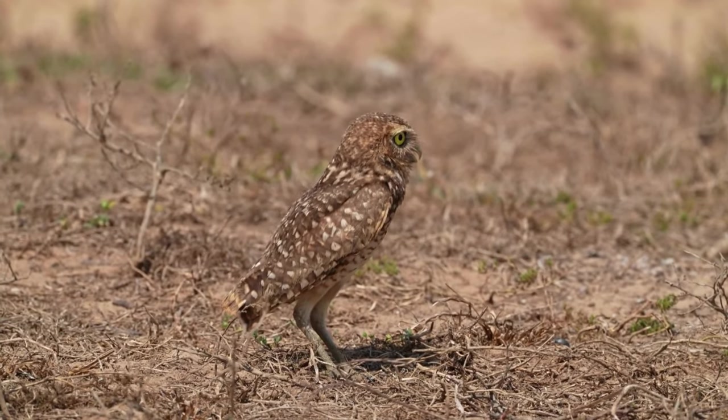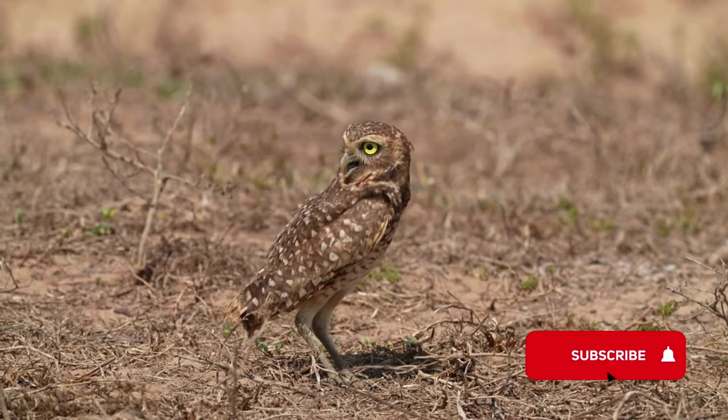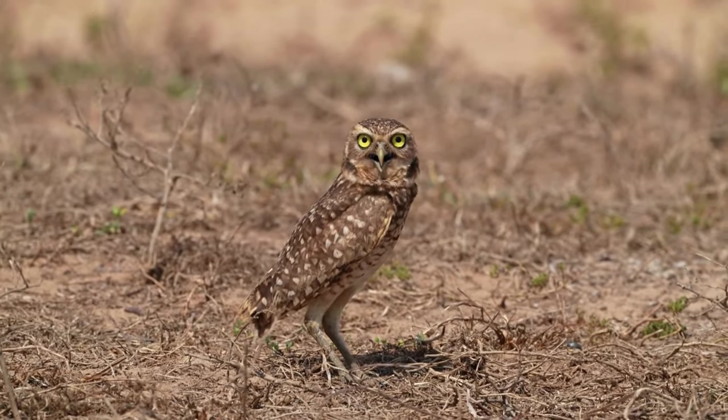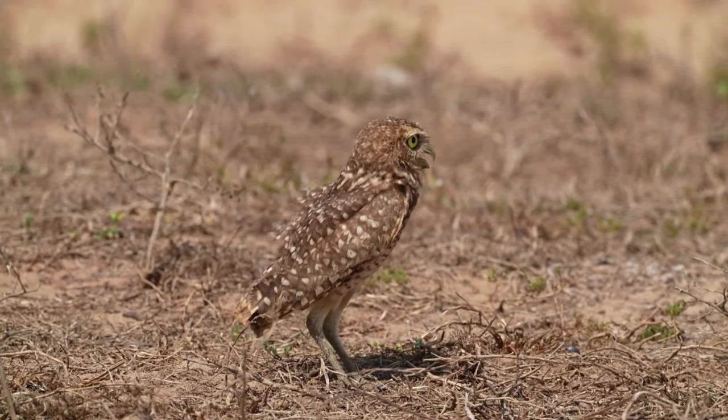But before we get started, please go ahead and peck the like button and the subscribe button, and be sure to smash that notification bell. Now, let's get to know our furry creatures, the burrowing owl.